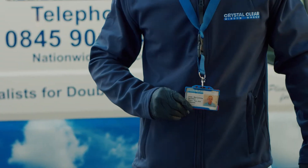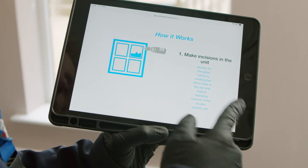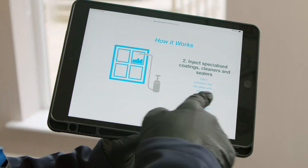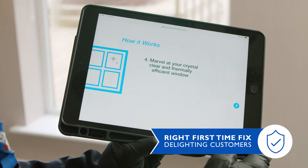Our repair process is unique, fast and convenient. Work can be completed from both outside and inside of the home, does not need the window removing from its frame and provides a first-time fix customer experience.